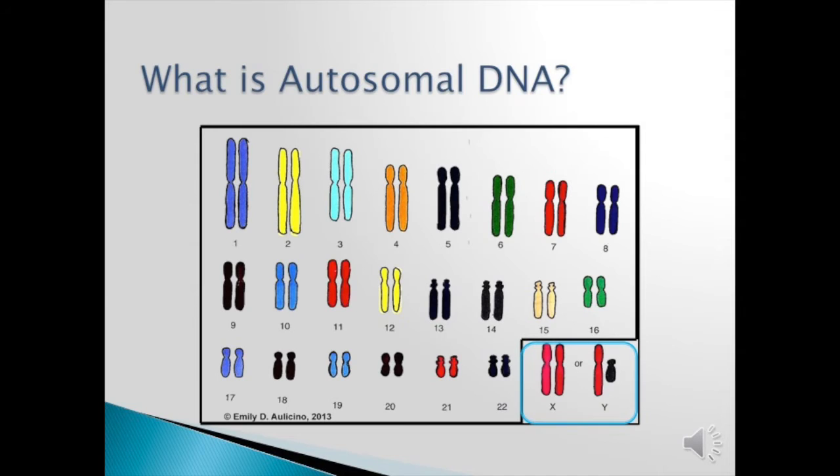So what is autosomal DNA? You have 23 pairs of chromosomes in your body. The first 22 are numbered 1 to 22, and they are in pairs — one from mom, one from dad. Chromosome number one is the largest, where 22 is the smallest, and they are ordered in that way from largest to smallest. The other 23rd pair is the X for women — they get one X from mom,